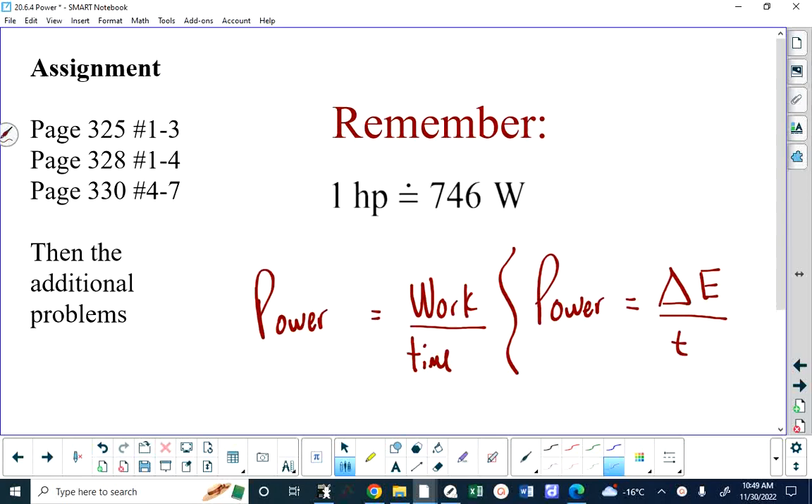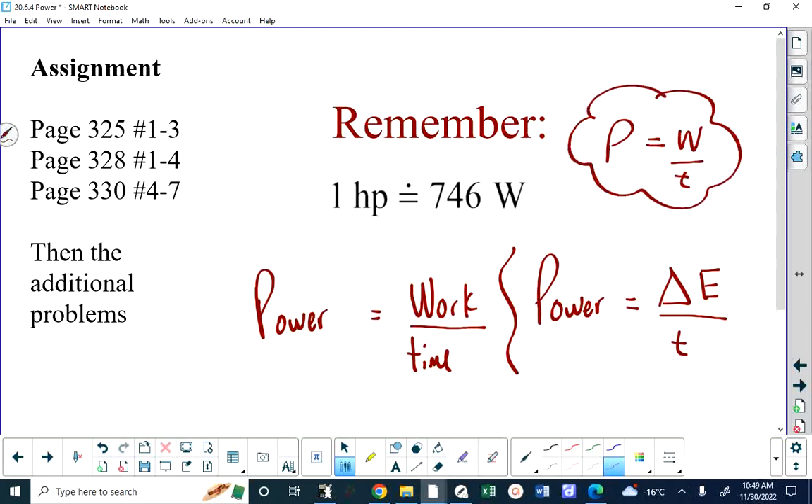It can be a little confusing because the formula on your formula sheet is given as power equals work over time. The problem with that is you have the letter W in the formula, and that W stands for a quantity called work that has units of joules, but the quantity of power has units of watts, which is also abbreviated as W. So you have to understand that the letter W can mean a number of different things.